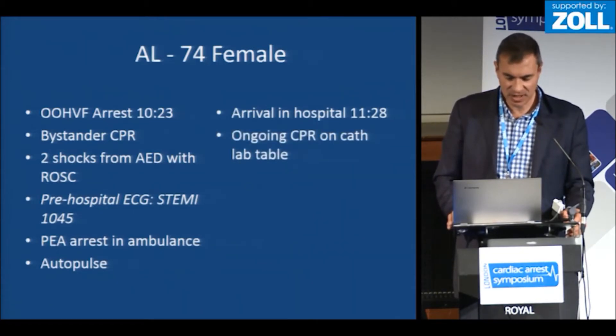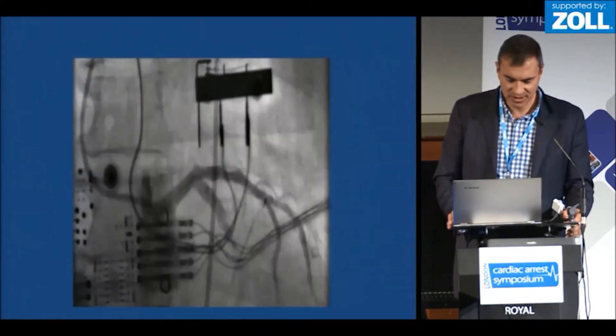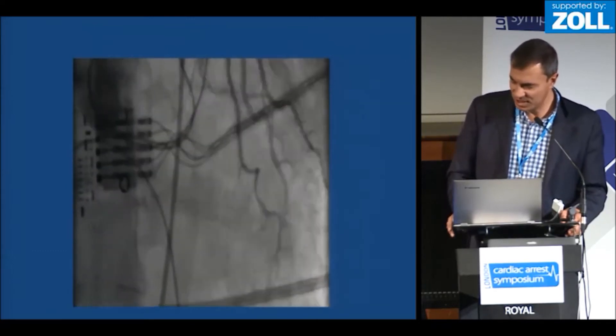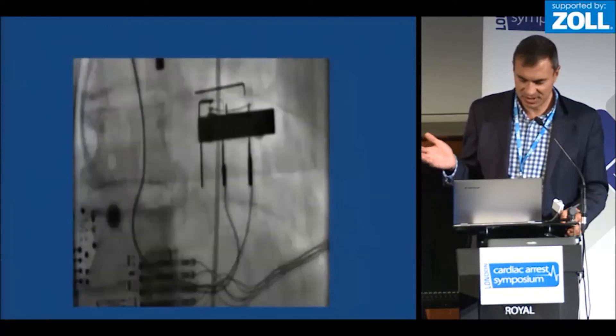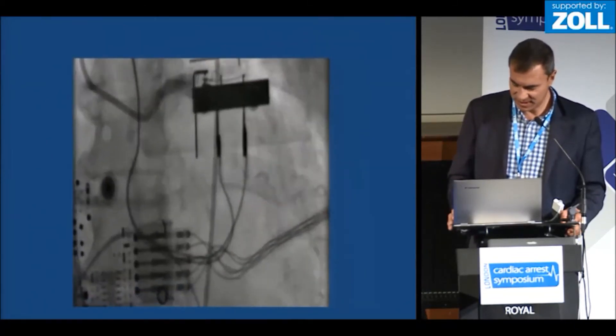She had ongoing CPR using the automated device while she got onto the cath lab table. Here's the picture of her left coronary, and you can see it's quite difficult to see what's going on because the heart's moving so much, but you do actually get used to it. You can see here that the left coronary is essentially okay — there's some minor disease, but no significant disease in the left coronary.